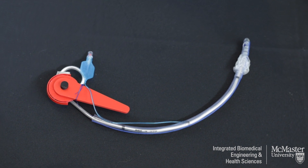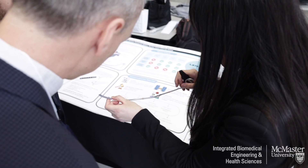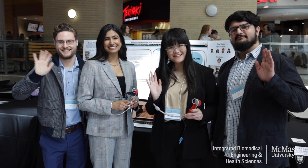Our program really prepared us, giving us the resources to almost fail effectively — being able to learn from our mistakes. We've come a long way only because we were able to test our prototype, fail at it, and learn from those failures and actually iterate our design using what we learned.